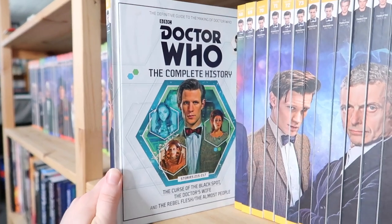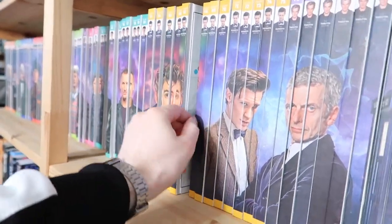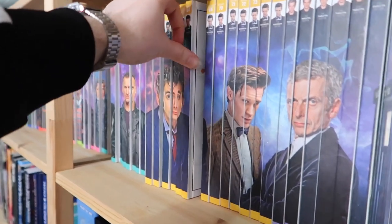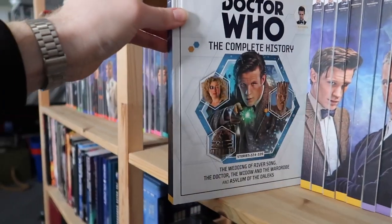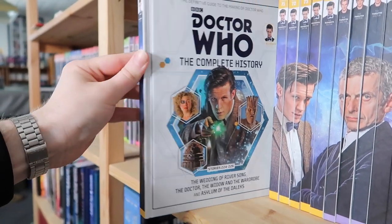Volume sixty-seven is Curse of the Black Spot, The Doctor's Wife, The Rebel Flesh, and The Almost People — everyone's favourite two-part story. Volume sixty-eight is A Good Man Goes to War, Let's Kill Hitler, and Night Terrors. Volume sixty-nine is The Girl Who Waited, The God Complex, and Closing Time. Volume seventy is The Wedding of River Song, The Doctor, the Widow and the Wardrobe, and Asylum of the Daleks.